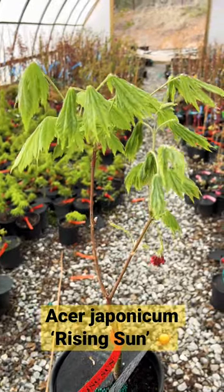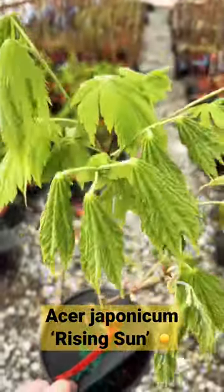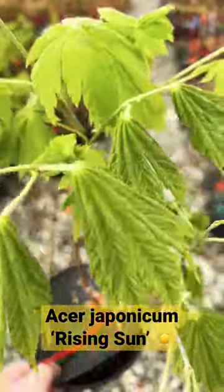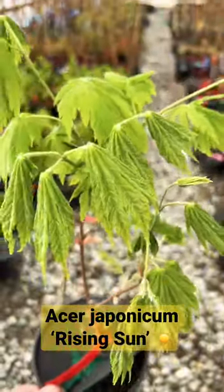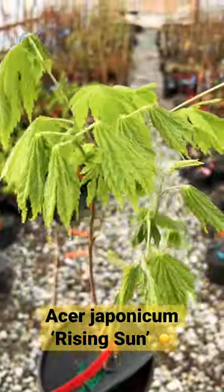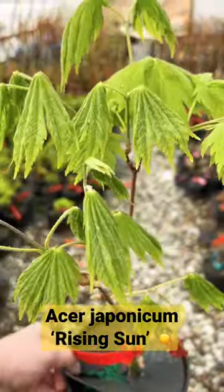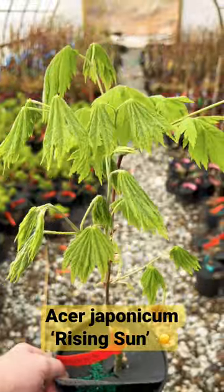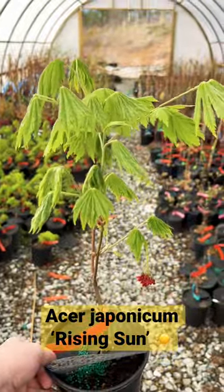This is one of my favorites, Acer japonicum rising sun. Just starting to leaf out here in the greenhouse. Look at these huge japonicum leaves opening up. Those leaves will just keep getting bigger and bigger as the season progresses. Also known for beautiful fall color. And here we have Acer japonicum rising sun.